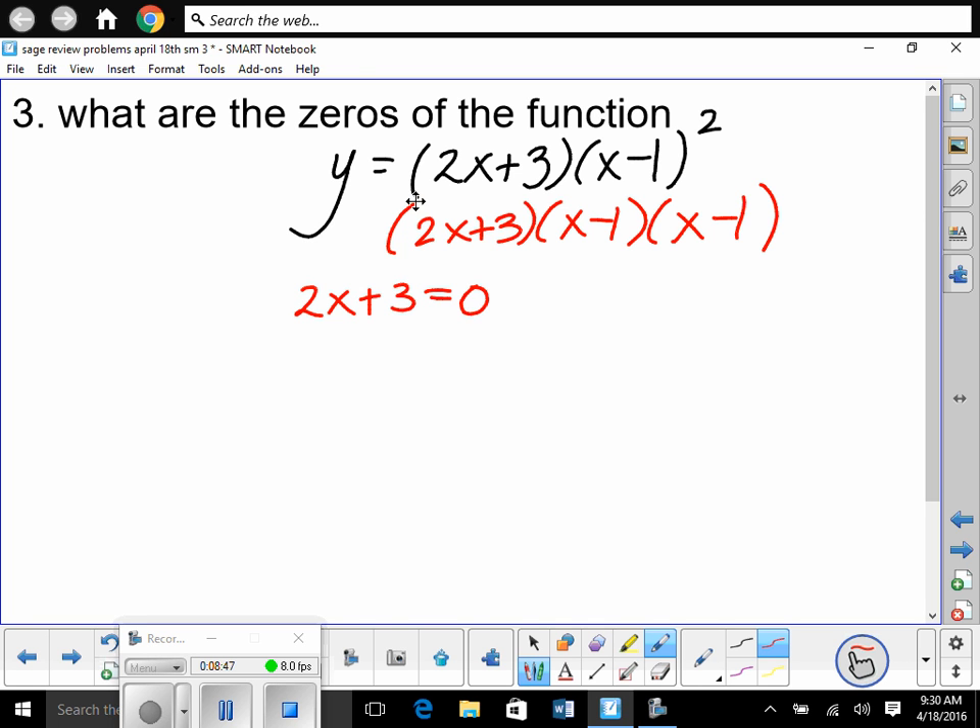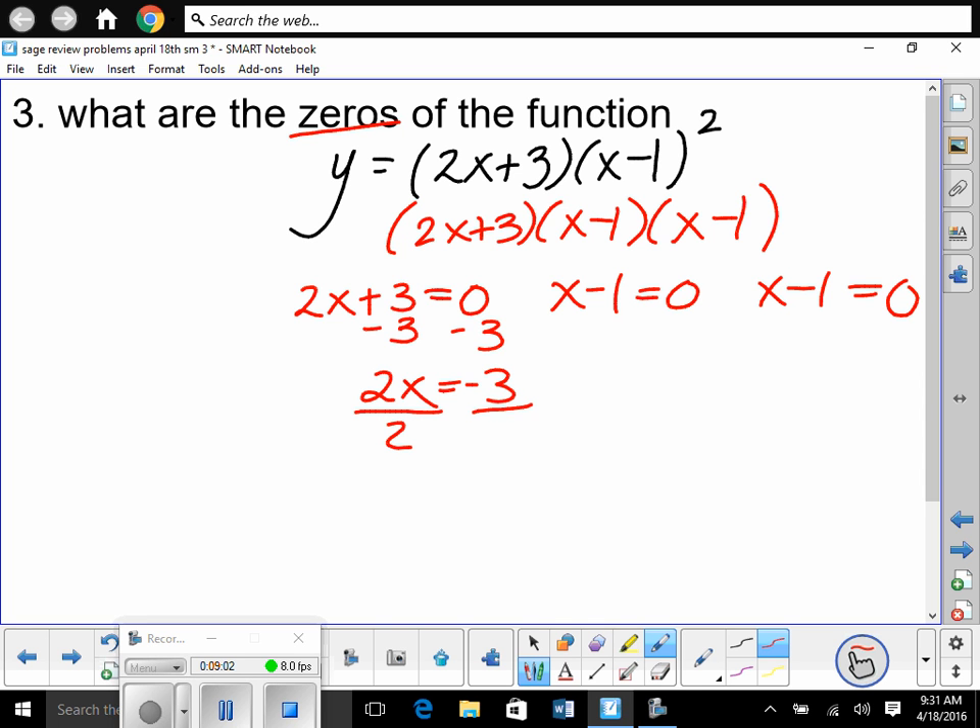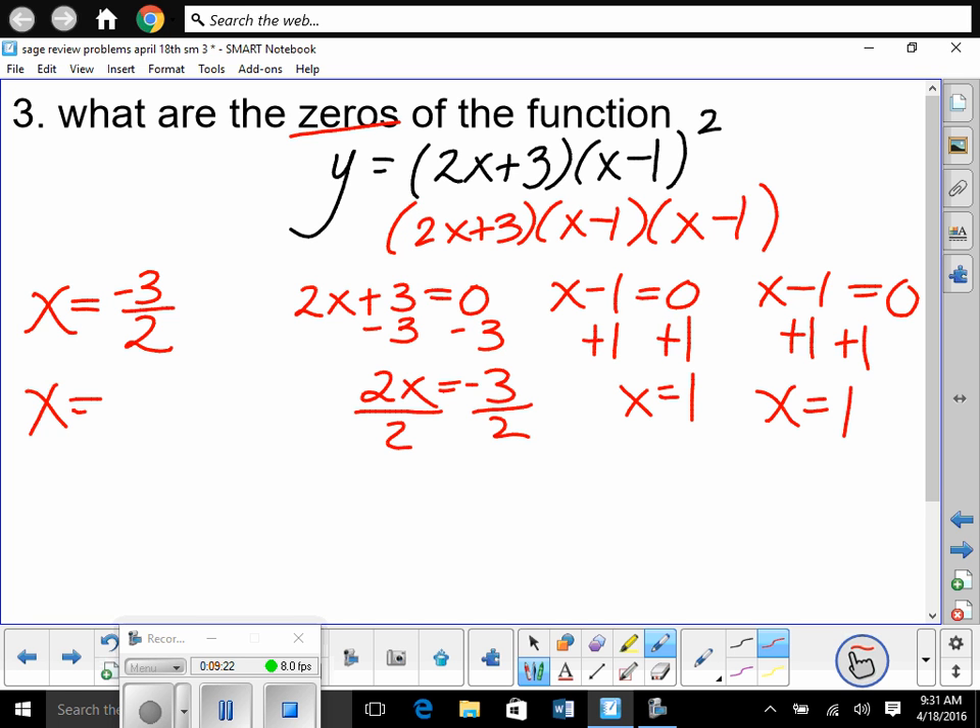Set 2x + 3 = 0: subtract 3 to get 2x = −3, divide by 2, so x = −3/2. It's crossing the axis at −1.5, which is −3/2. Then set x − 1 = 0 twice: x = 1 and x = 1. So we have x = 1 with a multiplicity of 2 — it happens twice, meaning it bounces on that x-value. It touches down and bounces back up on the x-axis.